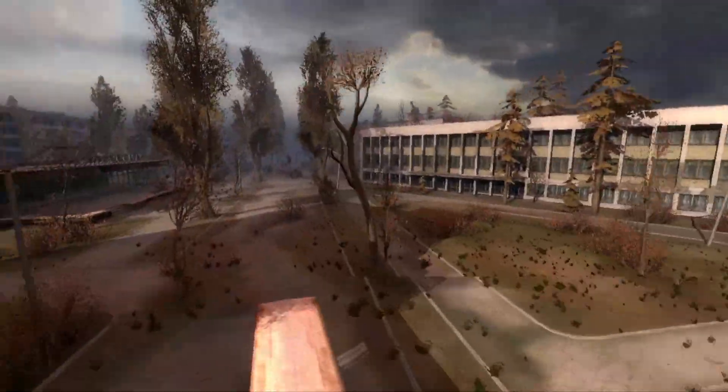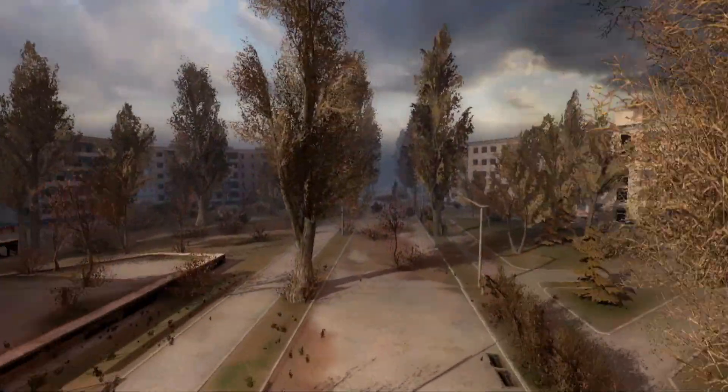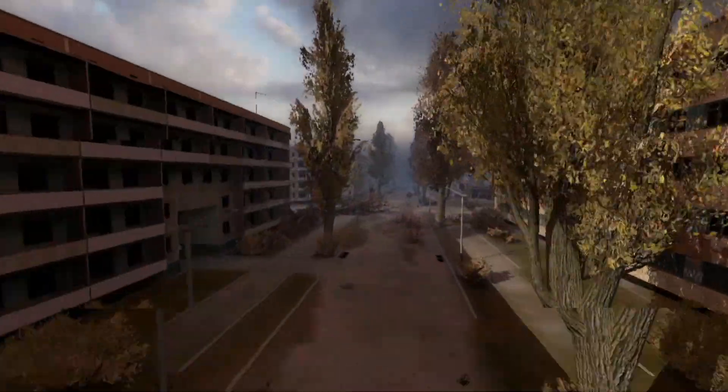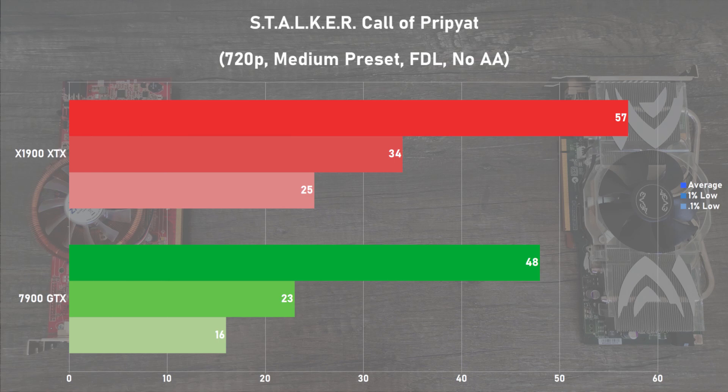Next up is Stalker Call of Pripyat, and I used the standalone benchmarking tool in 720p with the medium preset and full dynamic lighting. The X1900 XTX did pretty well in this game, averaging 57 frames per second with some decent 1% and 0.1% lows to boot. Average frame rates were good on the 7900 GTX, but I can't say the same for the frame times unfortunately. The Radeon beat out its rival pretty badly in this title — but trust me, you haven't seen anything yet.